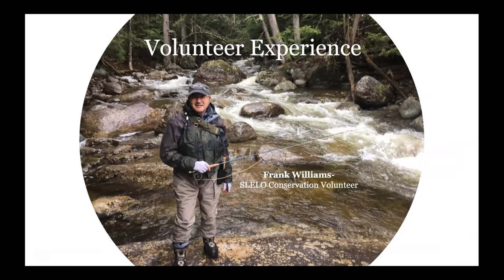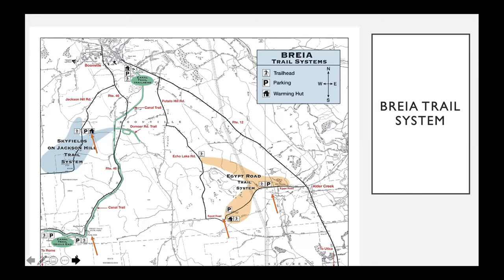My name is Frank Williams and I'm a volunteer for SLILO PRISM. I've been working with Megan for about four years, having great experiences doing my favorite things outdoors — hiking and looking for trout streams. What I enjoy doing with SLILO is going and finding places for hiking that have hemlock stands. I typically go in the summer to identify where the hemlock stands are and map them out, then in the winter go snowshoeing and cross-country skiing to take a good look at the hemlocks and make sure there are no invasive species like hemlock woolly adelgid.